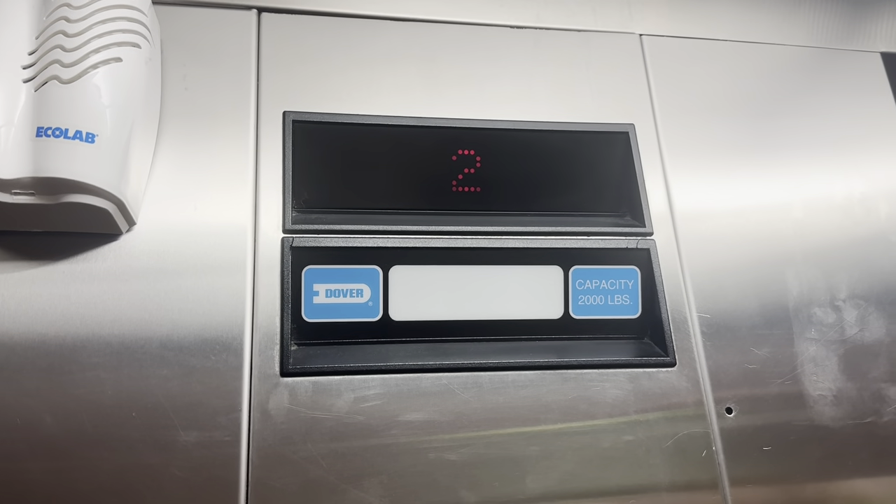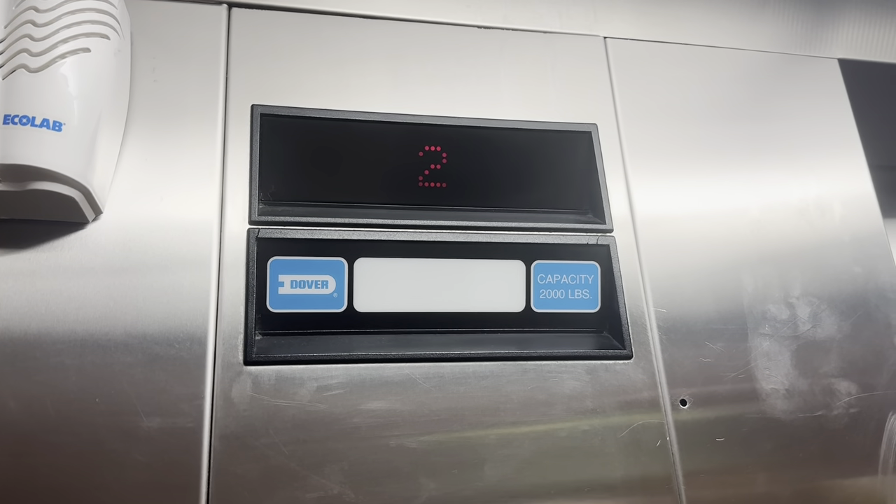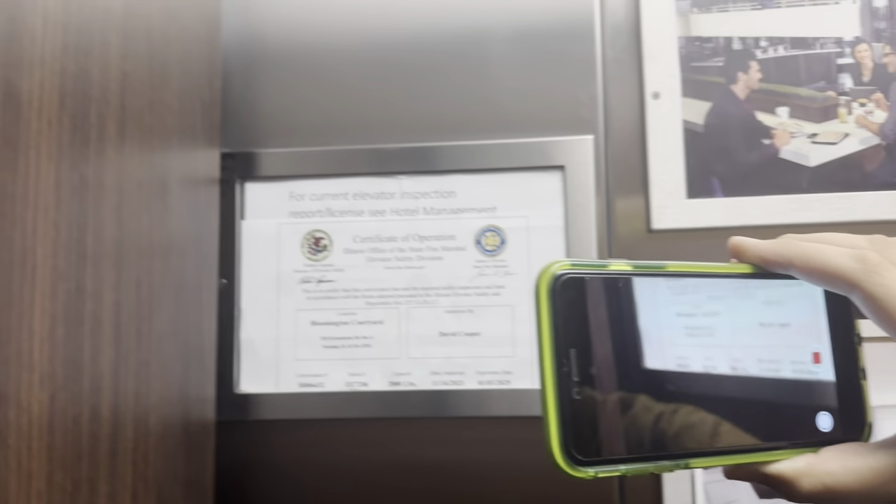Two. I think this is a traction elevator. Yeah, it might be Dover traction.